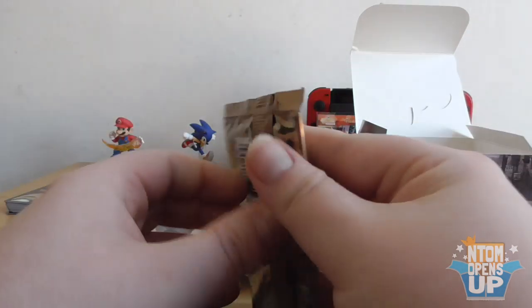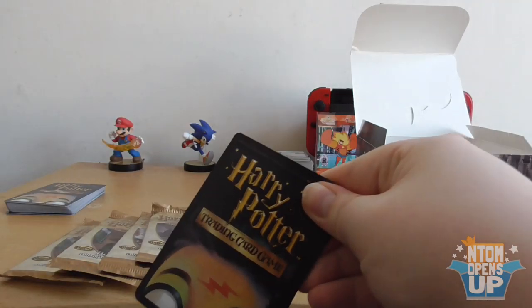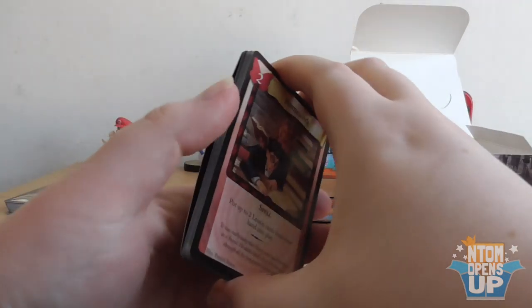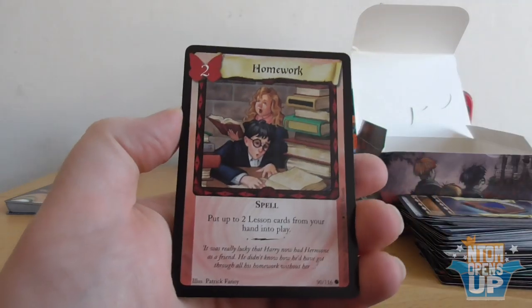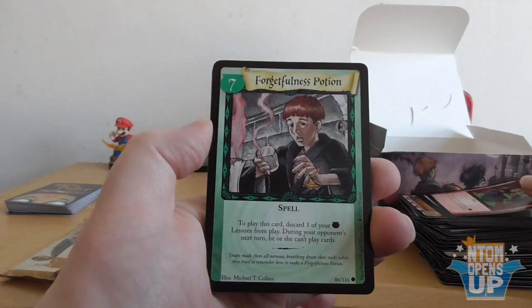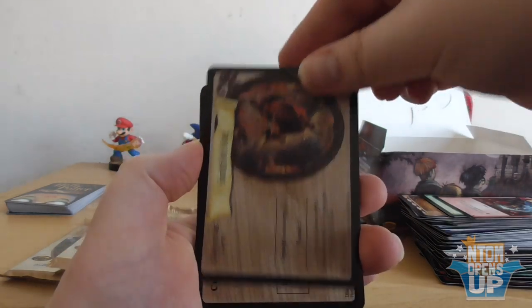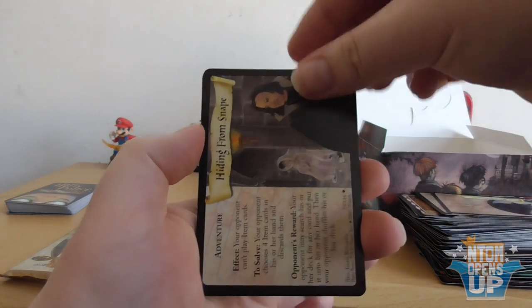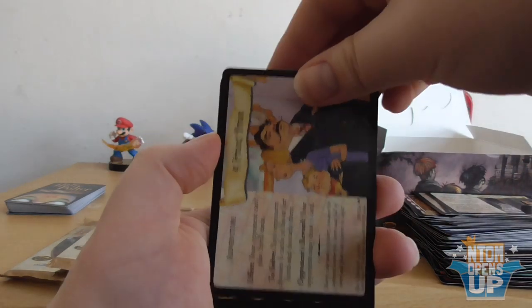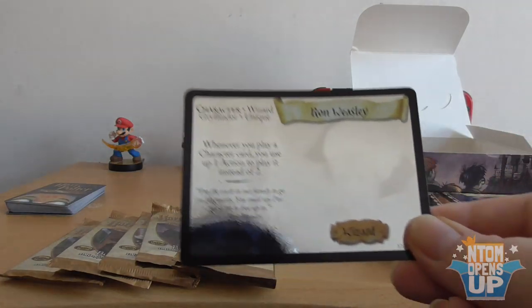Alrighty, here we go — we've opened up 14 packs so far, so this will bring us to 21. Homework, Cauldron to Sieve, Forgetfulness Potion, Avifors, Scottish Stag, Vicious Wolf — I think I might have all the cards by the end of this. Four Privet Drive, Charms, and we have a Ronald Weasley holographic. There you go.